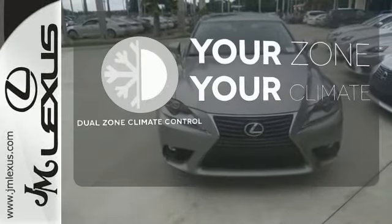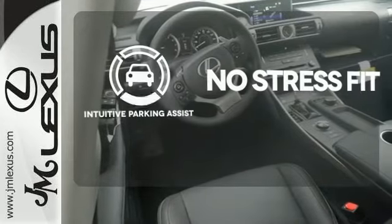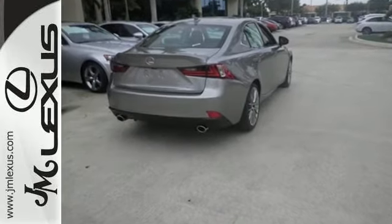It's too hot, it's too cold — not anymore with the dual-zone climate control. Say goodbye to dinged bumpers with the intuitive parking assist. Own the road, and leave more than just an impression in your wake.